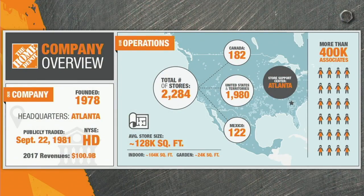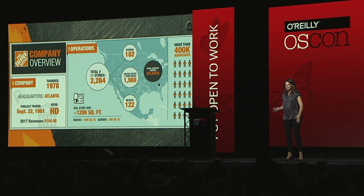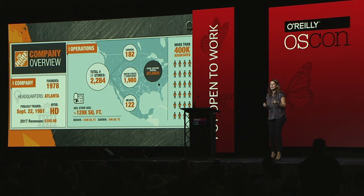I'm assuming most of you are familiar with Home Depot. We're a very large retailer. We operate across North America, in 50 states, Canada, and Mexico. By a quick show of hands, how many of you have shopped with us? Glad to see it.